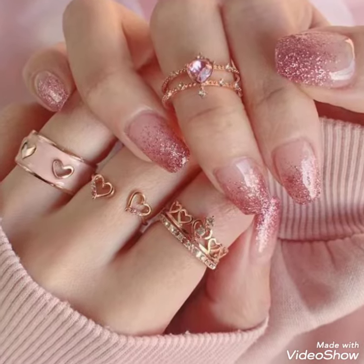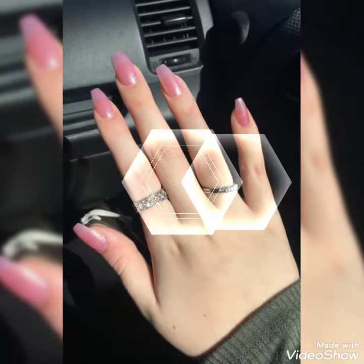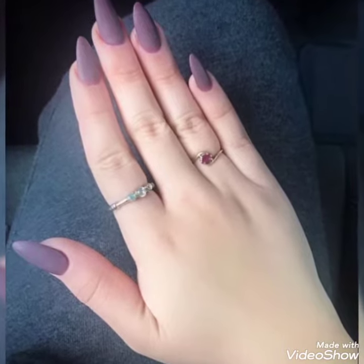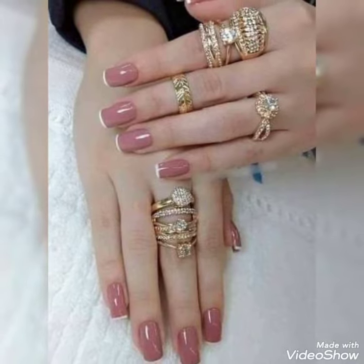Hello friends, welcome back to my channel, Stylish Draft Dream. I hope you're fine and doing well. Today my video is about the most stunning and very elegant design of rings with beautiful nail paint.